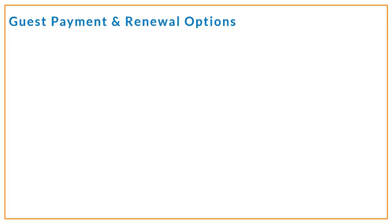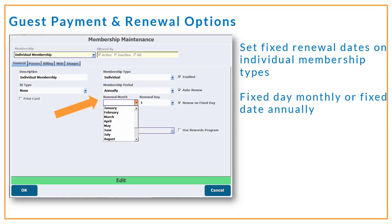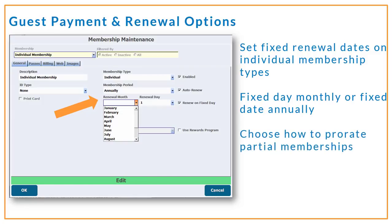If you sell memberships with recurring billing for automatic renewal, you'll be happy to know that you can set renewal dates on different types of memberships to renew on either a fixed day monthly or a fixed date annually. This will help you manage your billing cycles as you see fit. Keep in mind that this initial iteration of date-specific renewals doesn't automatically prorate pricing. So, for example, if you sell a membership on the 20th that you'd like to automatically renew every month on the 30th, you'll want to determine how to handle prorating that 10 days of the current month — but you've got the flexibility to handle prorating memberships in a way that's best for your business model.